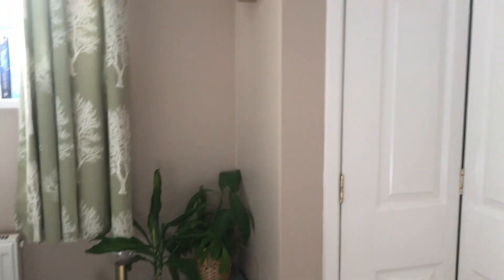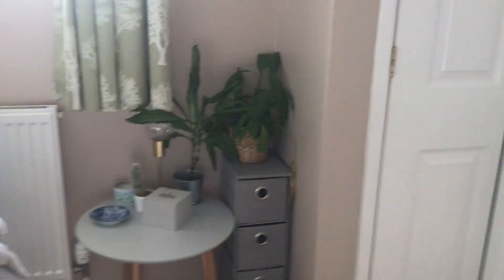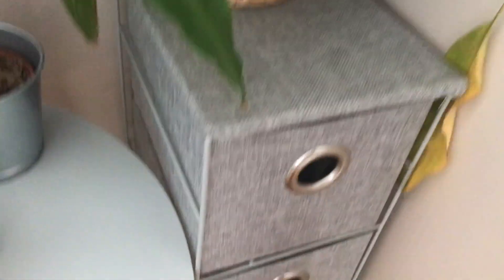There's my gold clock up there. Usually my aloe veras are on there as well but they're getting some sun at the minute. In these drawers I have tanning stuff, spare bits and bobs, moisturizers, and some tablets.